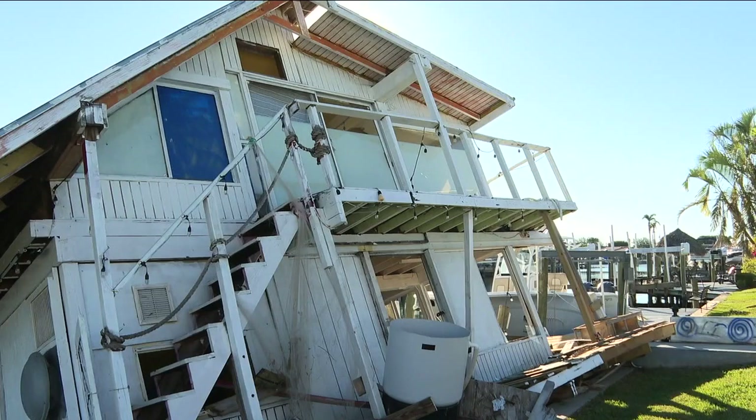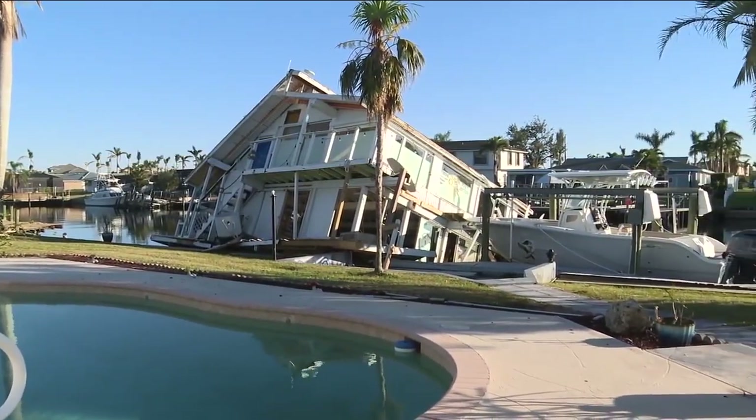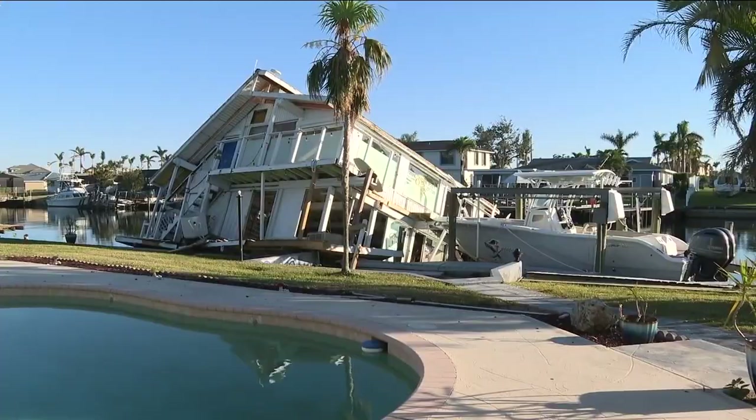A two-story houseboat that drifted down the canal from his neighbor's house. He doesn't have the money. He doesn't have the people to do this for him. It is his responsibility, and if it was mine, I couldn't let it stay here.